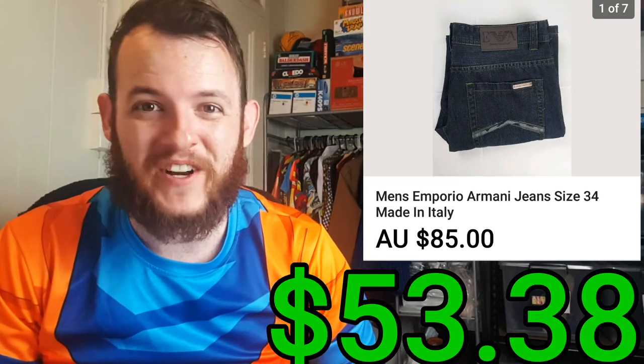So I ended up selling a pair of Armani jeans next. The person ended up paying $85 for them and it only cost me $7 for the item. So after the fees and shipping, it was a total profit of $53.38.